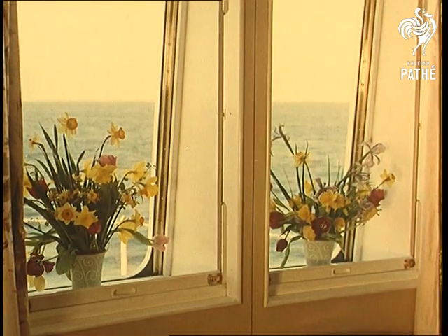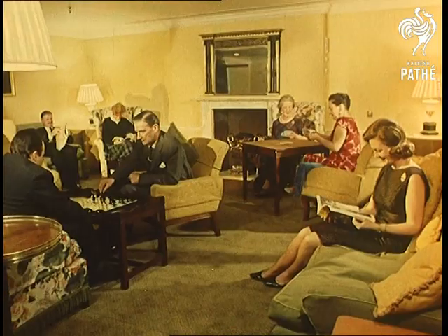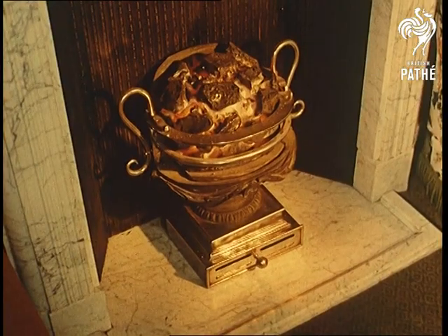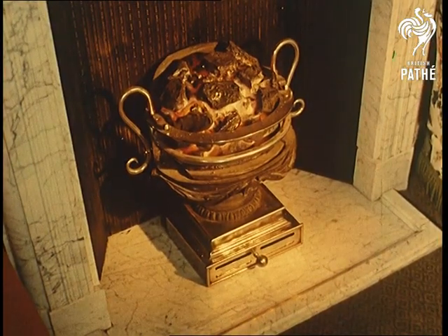Talking about atmosphere, the decor of a hotel can be all-important. Different rooms need different atmospheres. The designers of this drawing room, for example, have created an effect of tranquility and warmth.